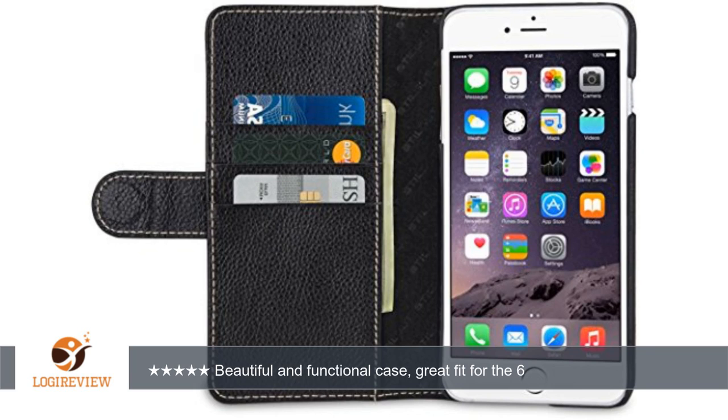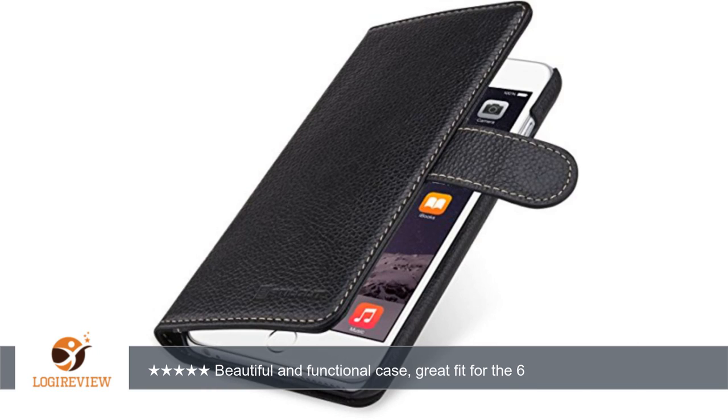The phone fits in snugly but is easy to remove, and I like that the entire phone is protected. Not sure why there isn't a fourth card slot, as there is plenty of room for one — perhaps they didn't want to overshoot on thickness.